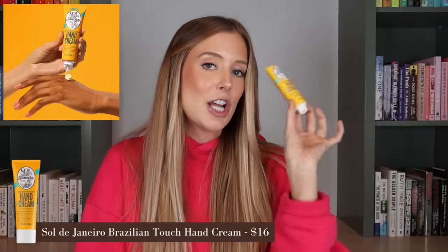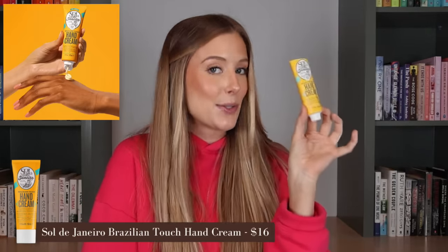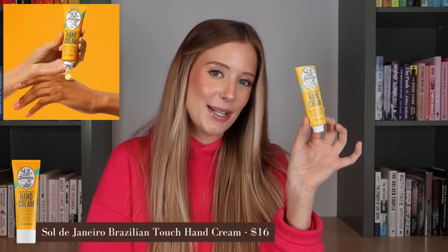And last but not least, we have the Sol de Janeiro Brazilian Touch Hand Cream. This has the classic amazing Sol de Janeiro fragrance that I am obsessed with. It's not the most amazing, nourishing, long-lasting, moisturizing hand cream I've ever used — I have definitely tried better — but I just love the smell of it so much. So I think what I might do in the future is mix it with an unscented hand cream and get the best of both worlds. It still is a nice hand cream, don't get me wrong. It's just not one you're going to want to reach for in the depths of a Minnesota winter. Good summer hand cream.